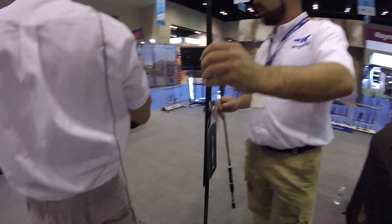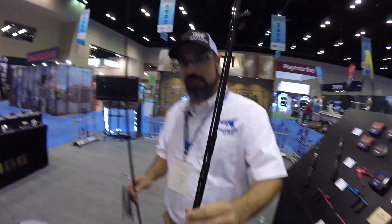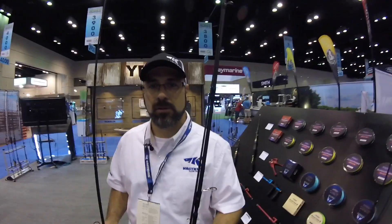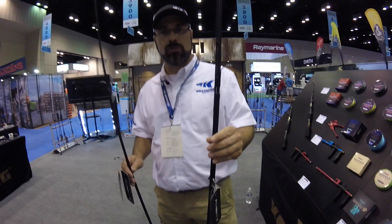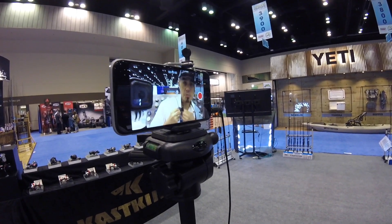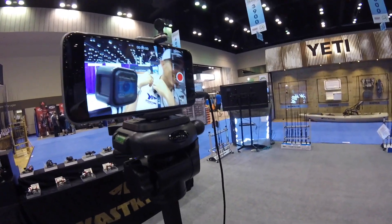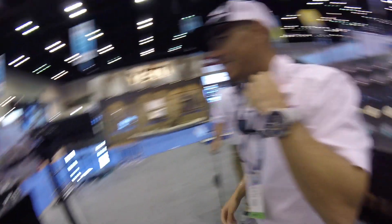Here's the twin tip — look at that. Twin tip — oh, I like twin tips. That's a three piece — we call that the three piece. Instead of filming, you should offer to help. Filming is a lot more fun.